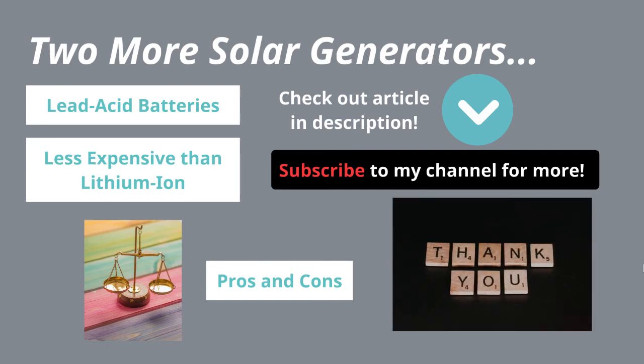Let me know what you think. If any of you have one of these, please let me know — I'd love to get a discussion going in the comments. It's the best way for people to make a better decision if they want to get one of these. That's all I have for you guys — I will see you soon in the next video. Bye.